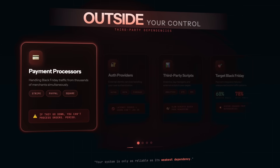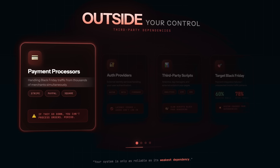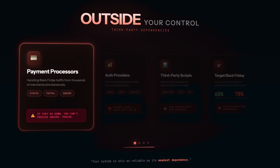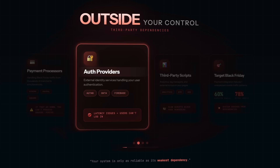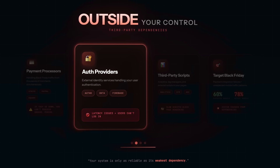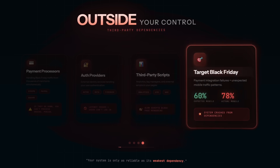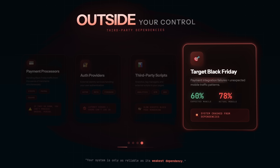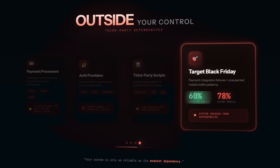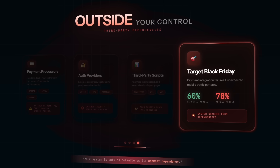Let's talk about the things completely outside your control. Payment processors — Stripe, PayPal, whatever you're using — are handling Black Friday traffic from thousands of merchants simultaneously. If they slow down, your checkout slows down. If they go down, you can't process orders. Period. Auth providers: if you're using an external identity service and it's having latency issues, your users can't log in. Analytics, tag managers, third-party scripts — if any of these are slow to load, they can block your page rendering. Target's Black Friday crash a few years back was partly caused by payment processor integration failures combined with unexpected mobile traffic patterns. Their infrastructure was optimized for 60% mobile traffic; they got 78%. The point is: your system is only as reliable as its weakest dependency.